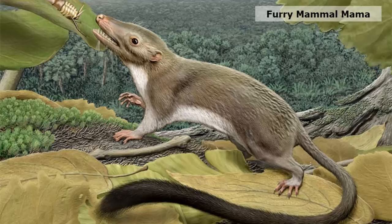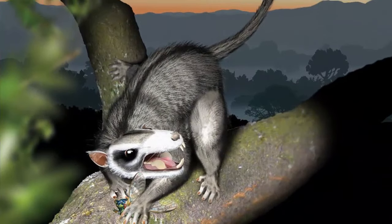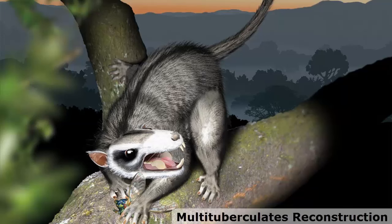An artist's rendering depicts the hypothetical placental ancestor — a small, insect-eating animal with a long, furry tail. The research team reconstructed the anatomy of the animal by mapping traits onto the evolutionary tree most strongly supported by combined phenomic data — physical traits you can see — and genomic data, comparing features in placental mammals with those seen in their closest relatives.